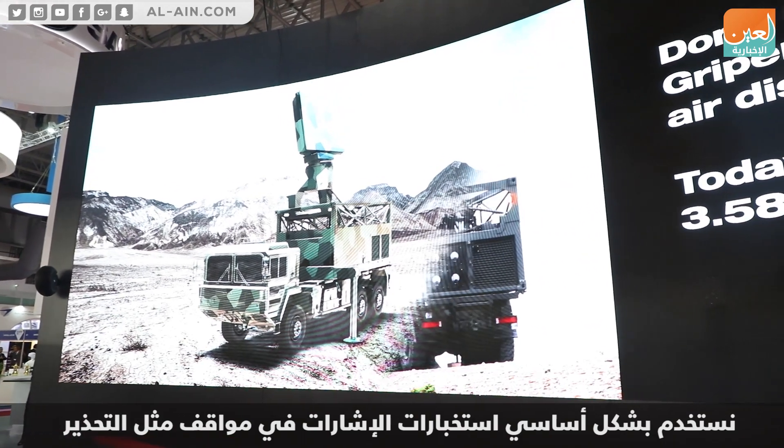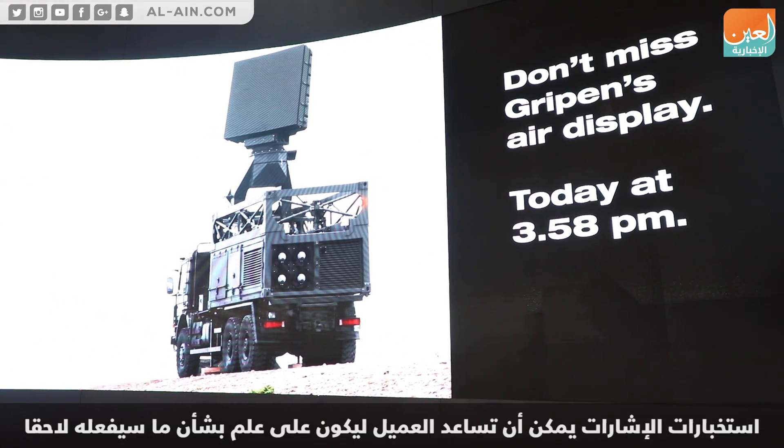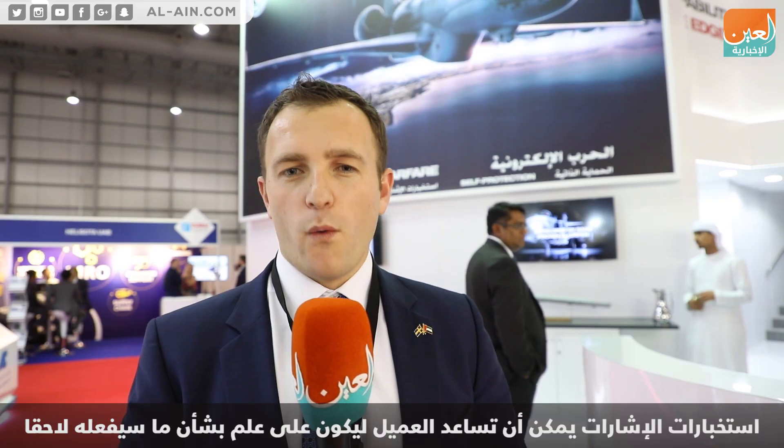We're mainly using signal intelligence for situational awareness. Signal intelligence can help the customer be aware of what is happening so they can act accordingly.